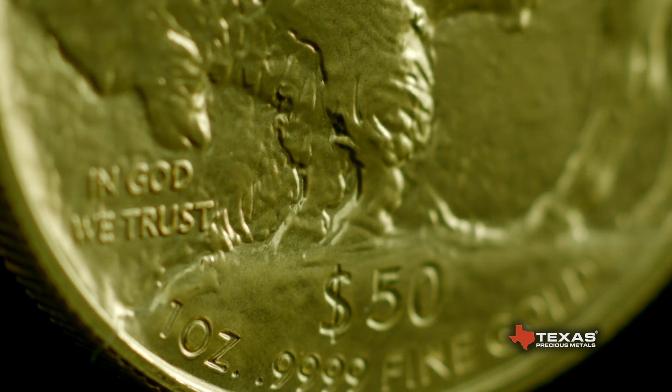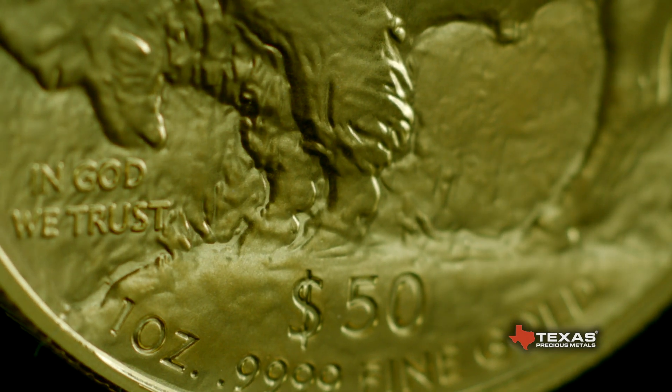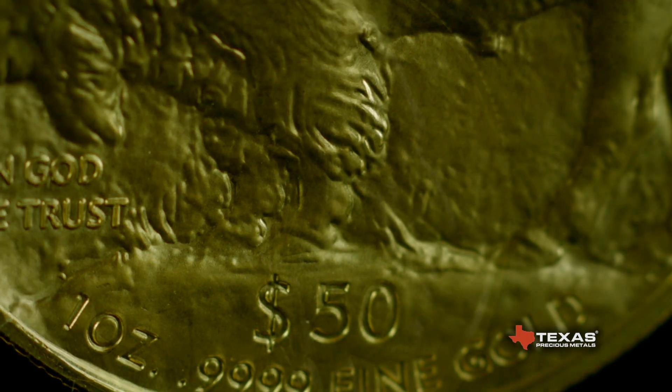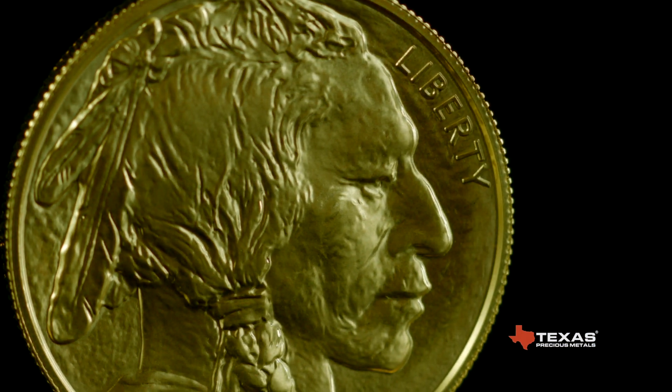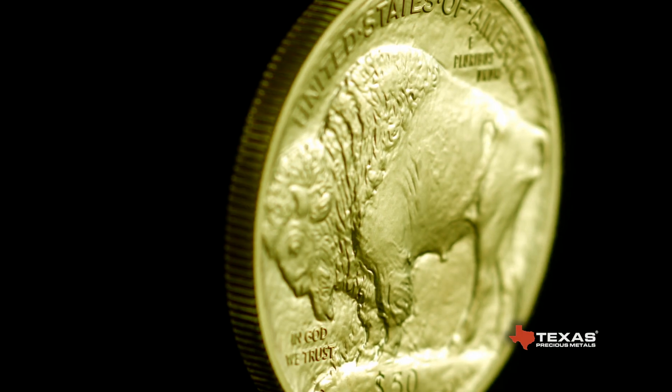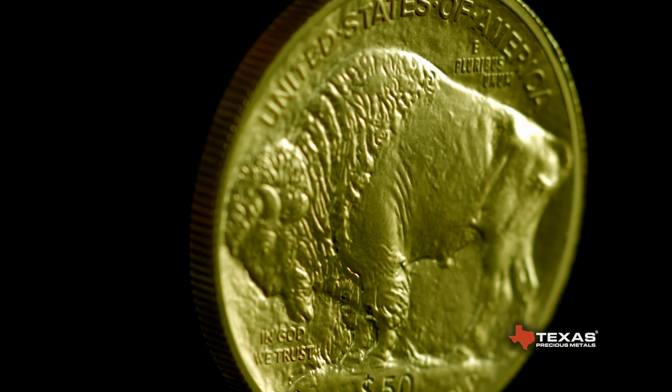The one-ounce Gold Buffalo has a legal tender face value of 50 U.S. dollars. The coin follows the greatly admired design of the original Indian Head Nickel and takes its name from the American bison on the reverse side.